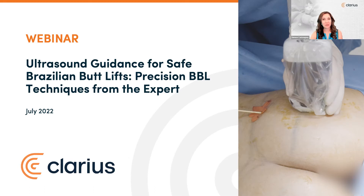Hello and welcome. I'm Jeanez Castelgate, VP at Clarius. Thanks for joining us for today's very timely event: Ultrasound Guidance for Safe Brazilian Butt Lifts — Precision BBL Techniques from the Expert. You're among 1,100 plastic surgeons who registered for today's popular event. Shortly, we'll be introducing you to the creator of the Ultra BBL, the renowned Dr. Pat Pazminio, who uses real-time intraoperative ultrasound guidance for safe gluteal contouring procedures. He has over nine years of experience using handheld ultrasound to improve patient safety and procedural outcomes.